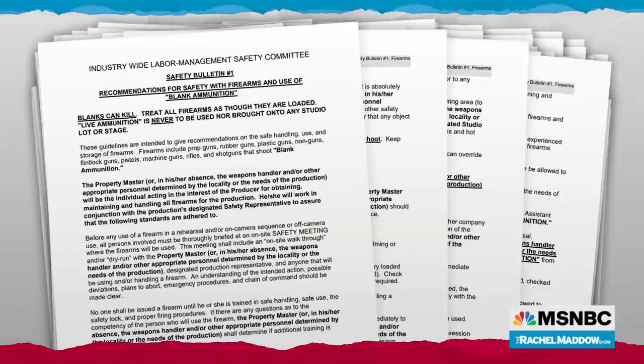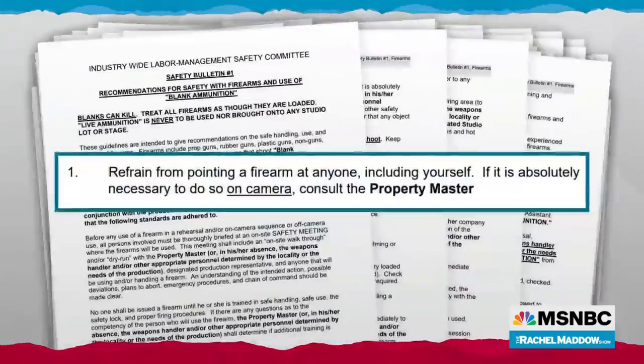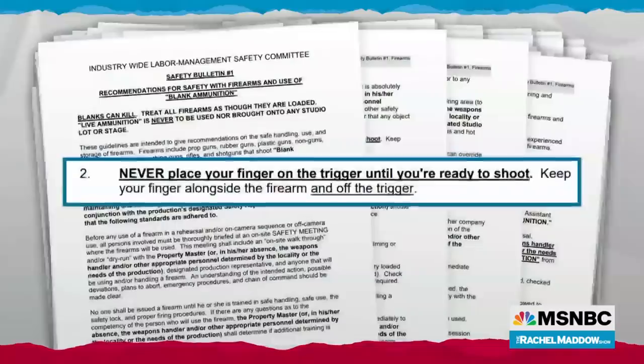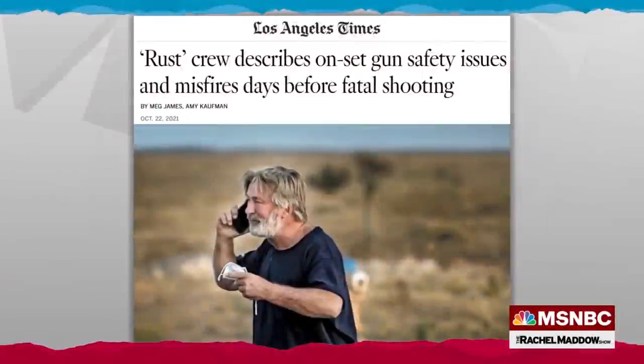Look at what this one says right at the top in all capital letters: 'Blanks can kill. Treat all firearms as though they are loaded.' And then it's just pages and pages of rules trying to head off any tragic accidents like the one we saw yesterday in New Mexico. Number one: refrain from pointing a firearm at anyone, including yourself. If it is absolutely necessary to do so on camera, consult the prop master. Number two: never place your finger on the trigger until you're ready to shoot. Number three: know where and what your intended target is. Clearly something broke down on this film set, and we don't know where the breakdown of safety protocols occurred.